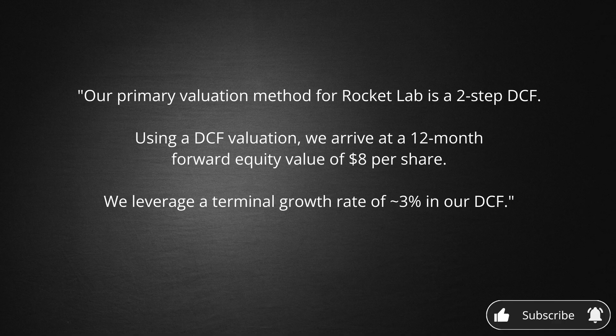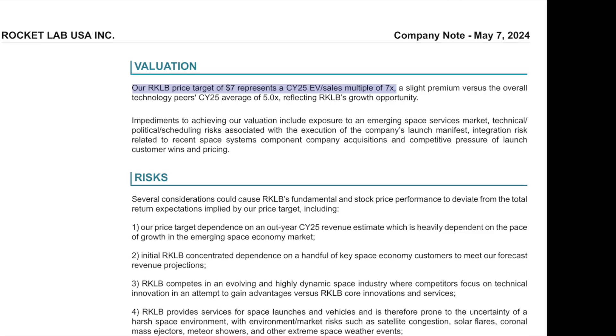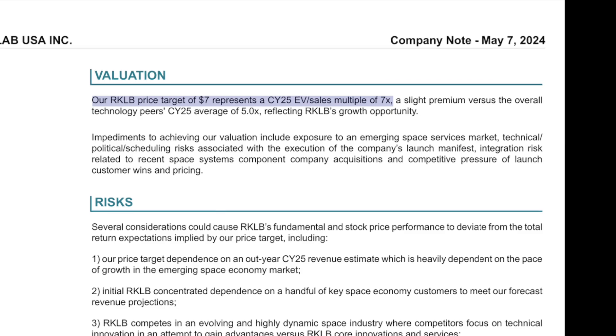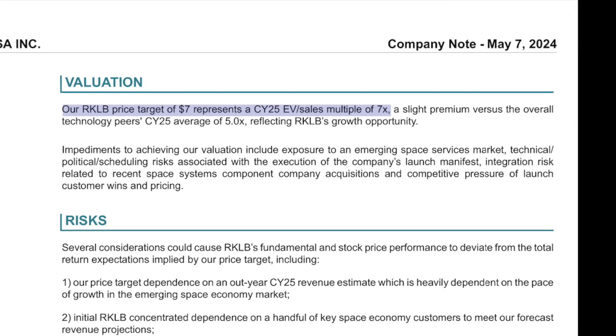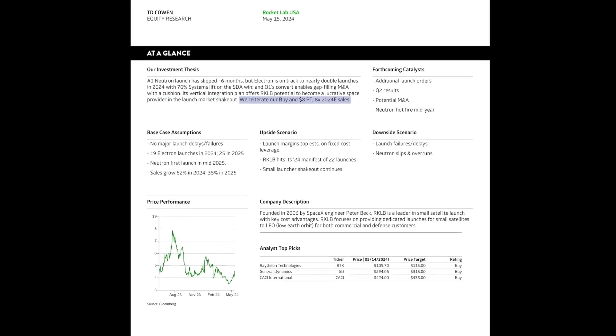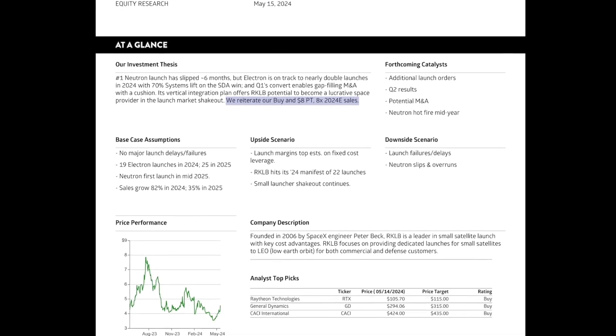For Redacted, we have an $8 price target that also uses a two-step discounted cash flow valuation, arriving at a 12-month forward equity value of $8 per share, using a terminal growth rate of roughly 3%. For Roth, we have a $7 price target, representing a calendar year 2025 enterprise value to sales multiple of 7x, which is a slight premium versus the overall technology peers' calendar year 2025 average of 5x. Finally, we have TD Cohen with an $8 price target, which is an 8x over the expected sales for 2024.